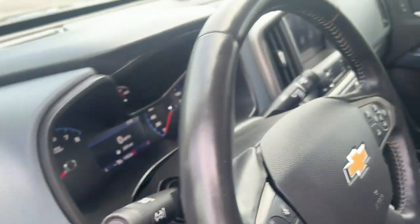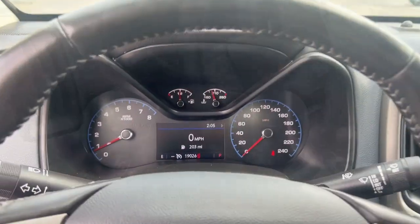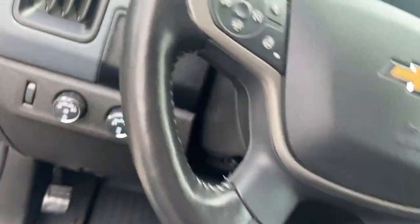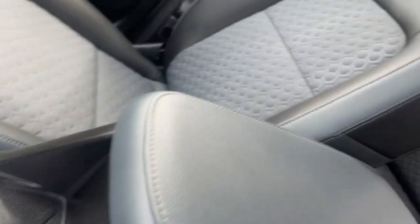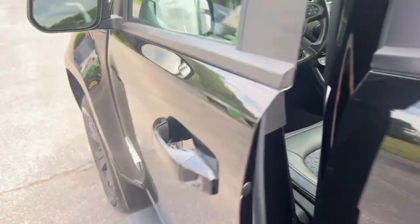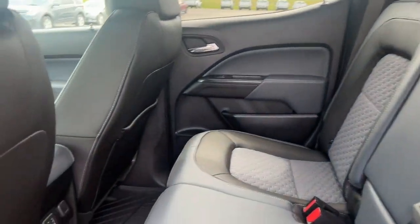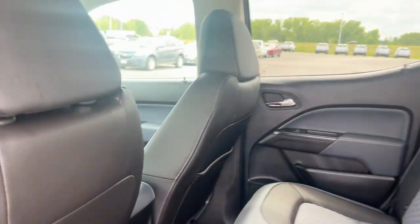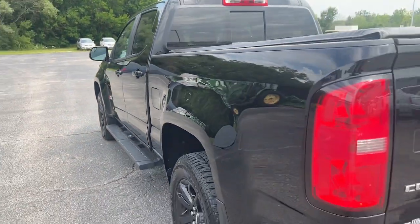These are just some of the great options this vehicle comes with: heated steering wheel, Apple CarPlay and/or Android Auto, heated driver's seat, keyless entry, fog lamps, backup camera, satellite radio, premium sound system, heated mirrors, and alarm. Don't miss out on comfort just because you need a pickup — get the best of both worlds in the Colorado.